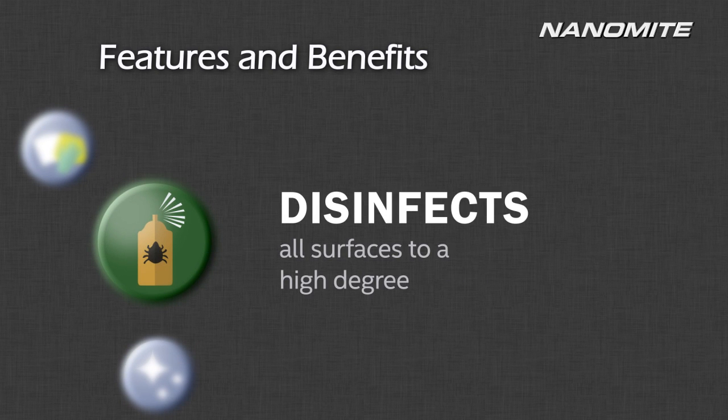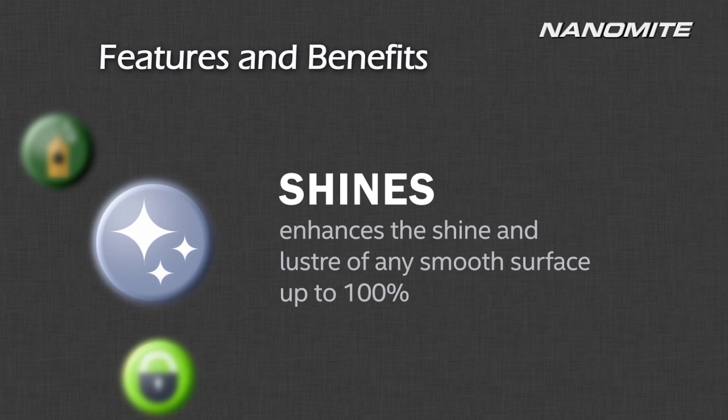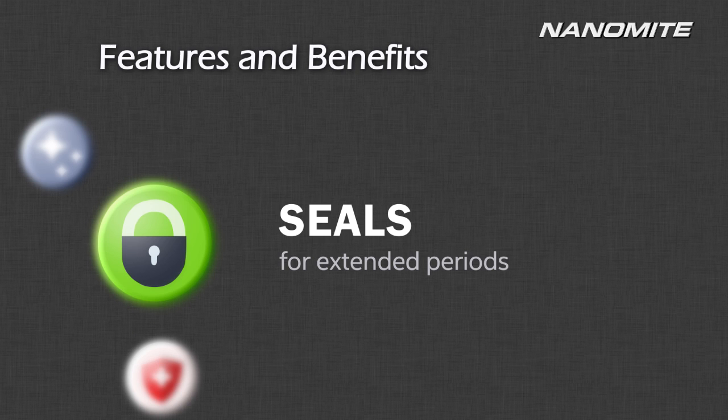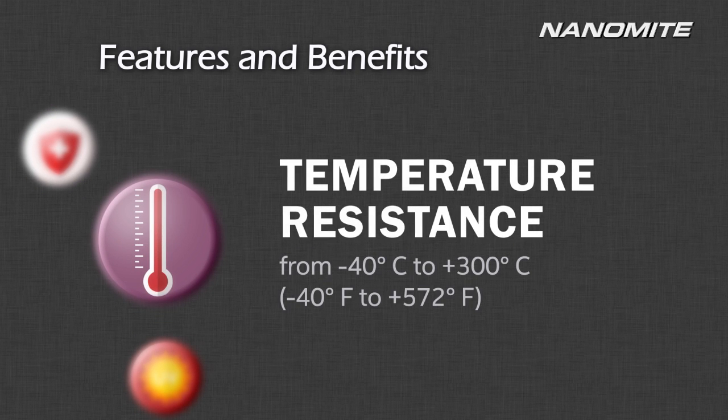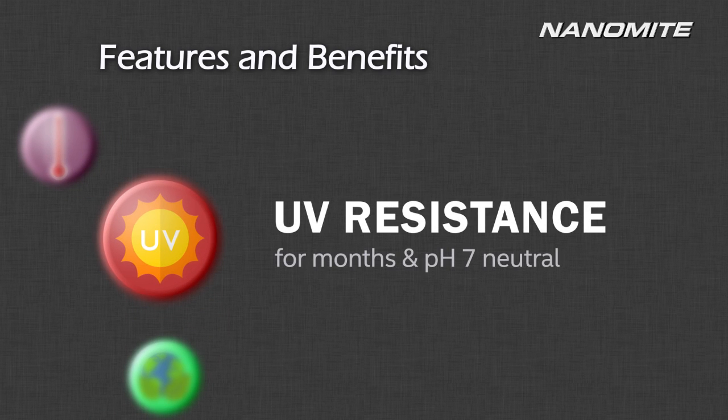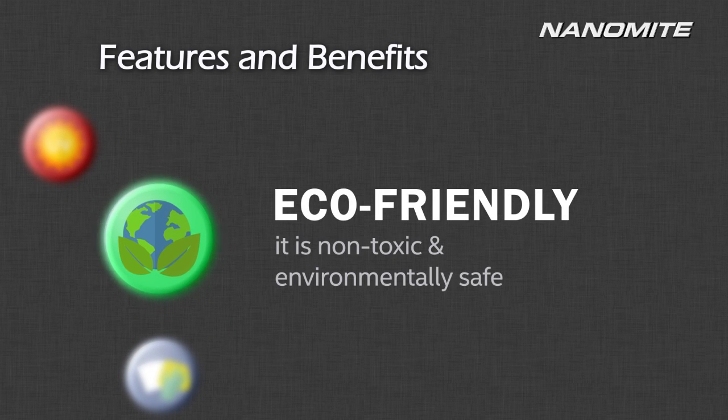Nanomite brings you extraordinary cleaning power like no other, made entirely from biodegradable ingredients that are safe for you and safe for the environment. Nanomite is more than your everyday cleaning product.